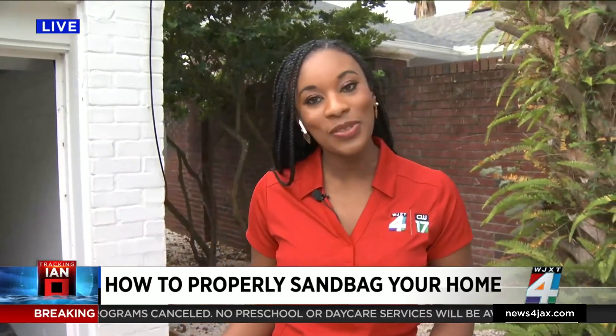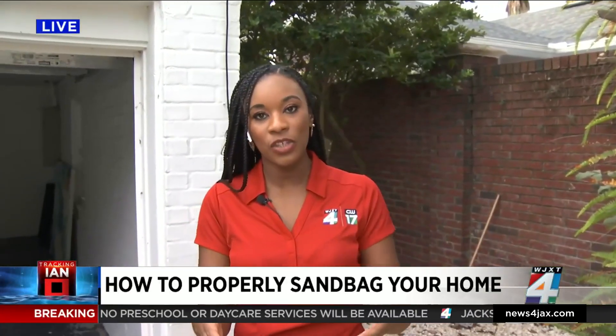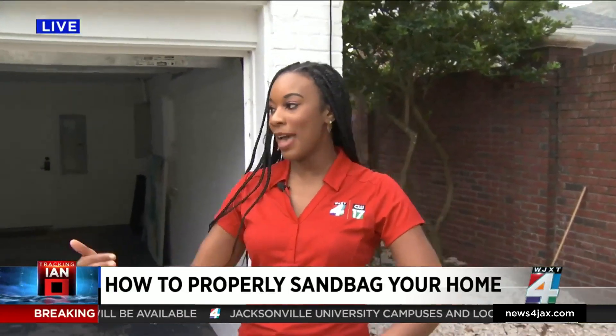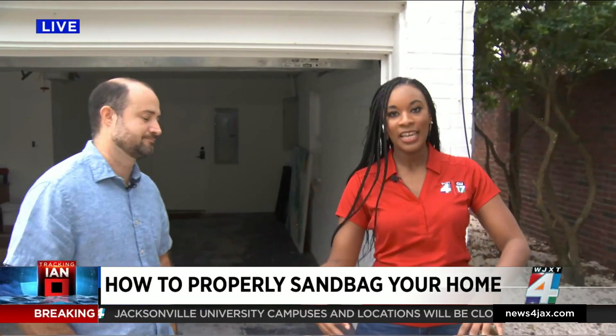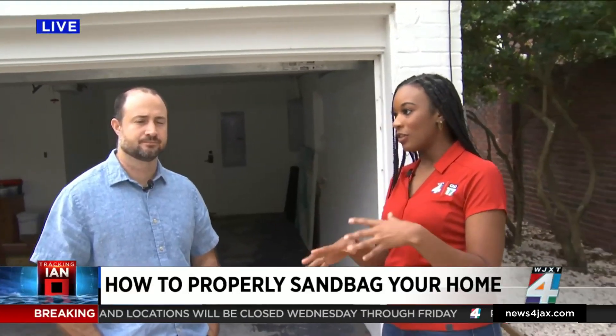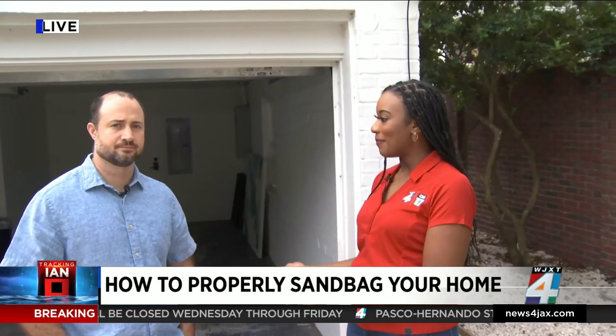I am looking at different options. Some sandbags nowadays are using silicone-filled bags to help prevent flooding from happening. I do want to bring in Matt Carlucci with Brightway Insurance to talk about how to prevent your home from flooding so that you don't run into any issues with the insurance company.